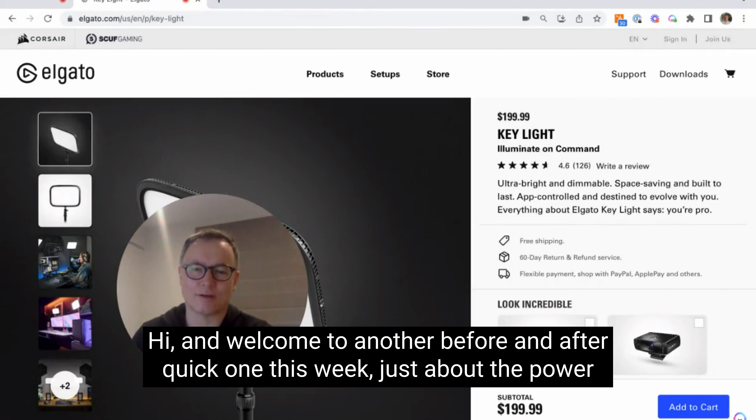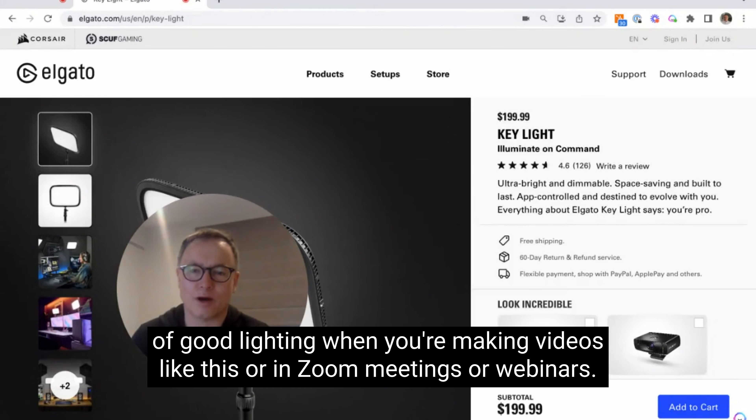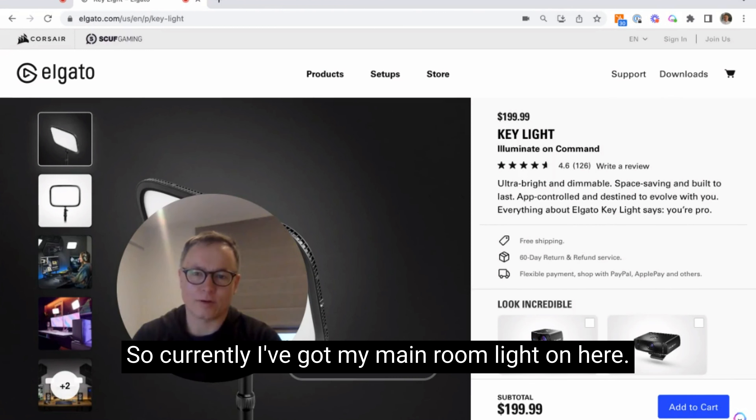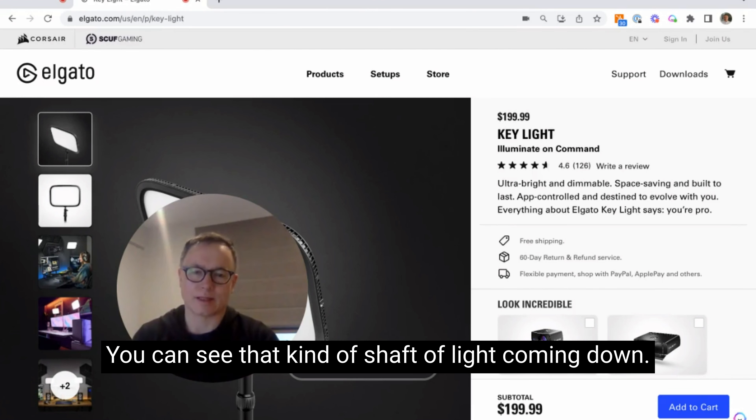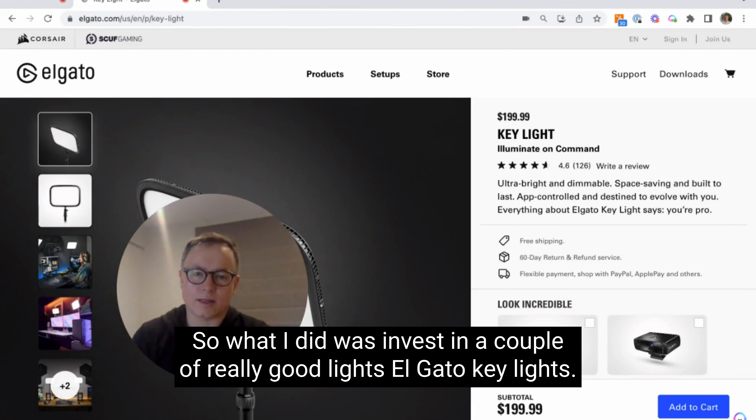Hi and welcome to another before and after — a quick one this week about the power of good lighting when making videos or in Zoom meetings or webinars. Currently I've got my main room light on, with the blind down because there's a lot of strong backlight in this room, and the quality is not very good — you can see that kind of shaft of light coming down.